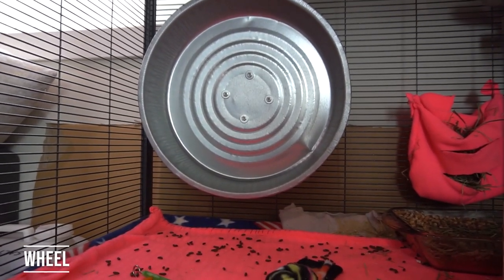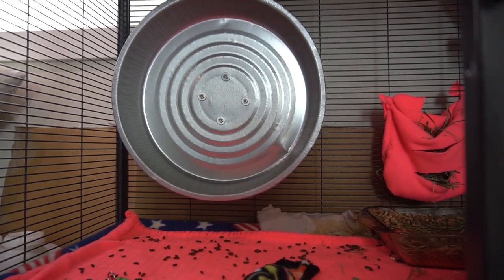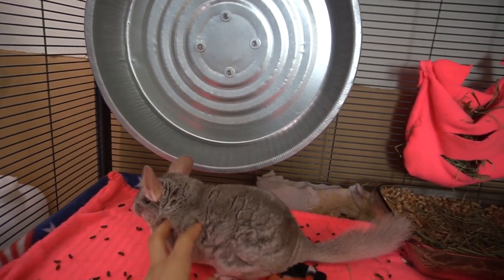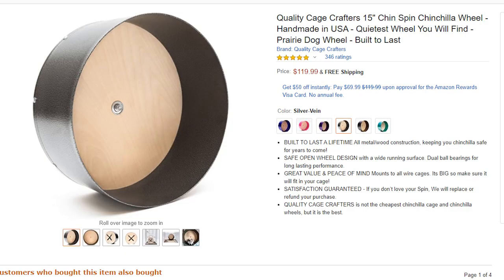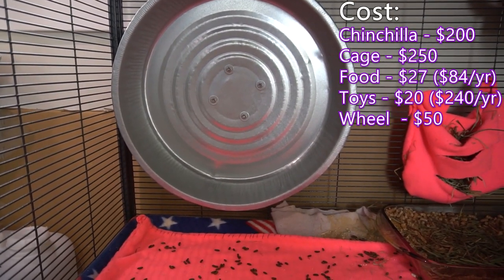Wheels are very important for chinchillas since they have a lot of energy, but the price can vary a lot. This 15-inch wheel I got cost me $25, but there is also the Chin Spin which costs more than $100. Somewhere in the middle, let's say the wheel will cost $50.